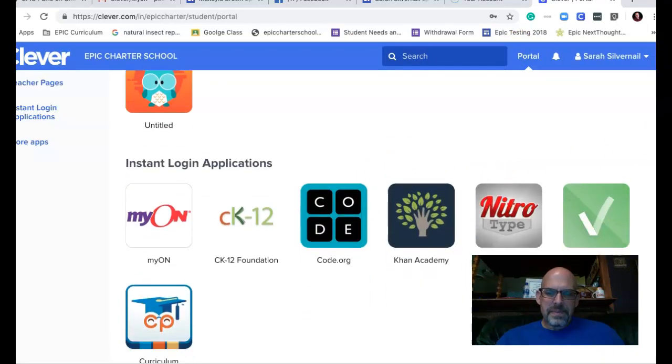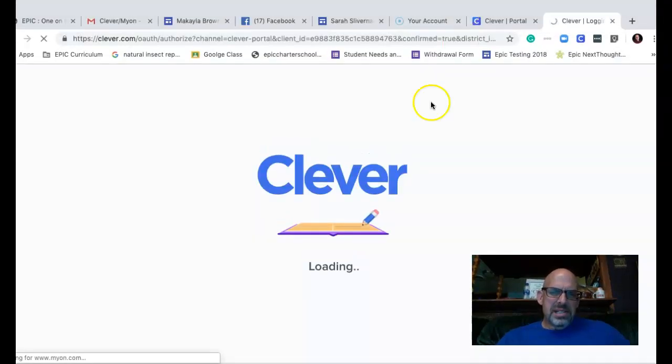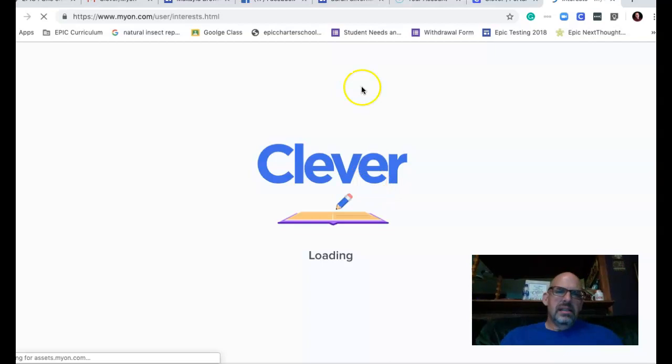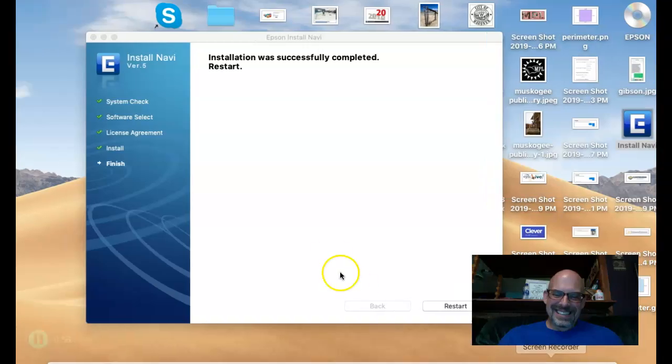It should be that simple to get to MyOn — she just needs to go and click right there. She will have to take a reading test, but it's all right there for her, and she can select a type of books. Hopefully that helps — have a great day, see you next week, bye-bye!